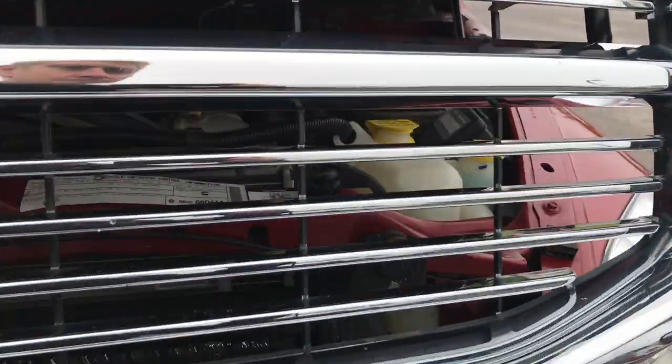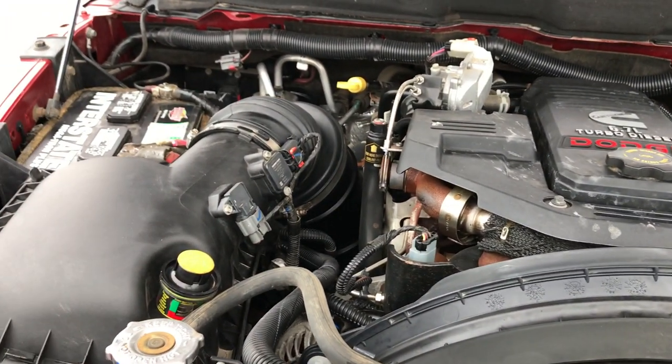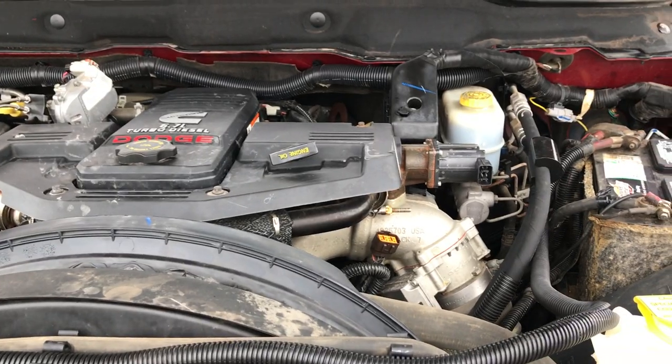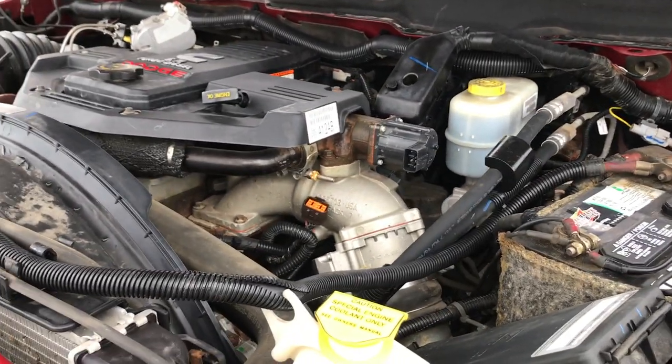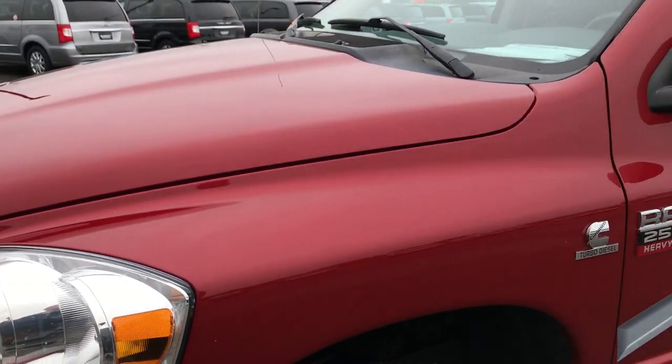Taking a quick look under the hood here — 6.7 liter Cummins diesel. The engine bay is very clean and it runs very smooth. This truck has been fully safetied and inspected by our service shop. It has a fresh oil and filter change, and all the fluids have been checked and topped off.